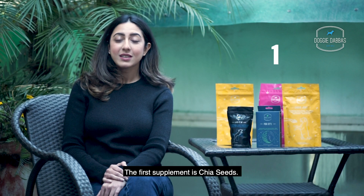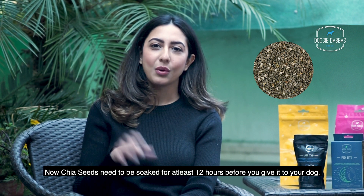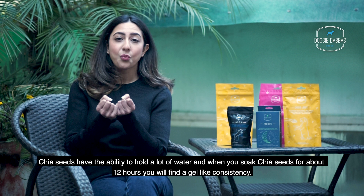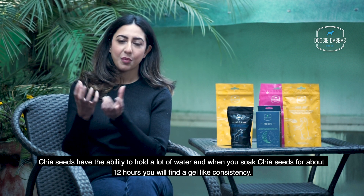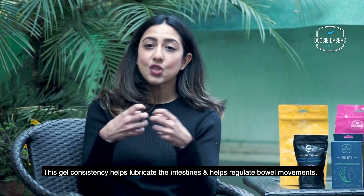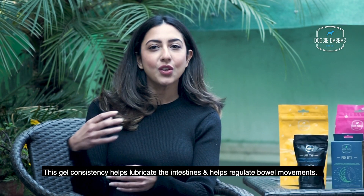The first supplement is Chia seeds. Chia seeds should be soaked for at least 12 hours before you give them to your dog. Chia seeds have the ability to hold a lot of water, and when you soak them for about 12 hours, you'll find a gel-like consistency. This gel consistency helps lubricate the intestines and helps regulate bowel movements.